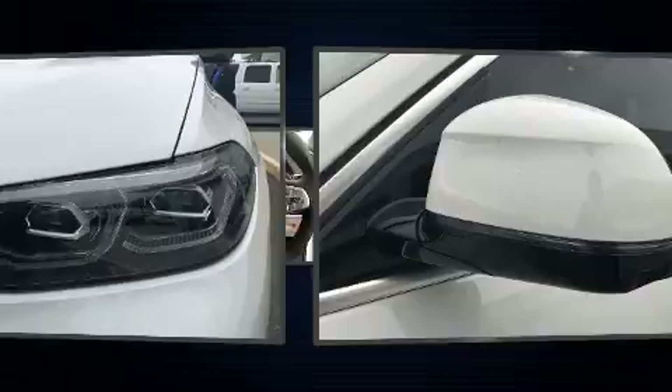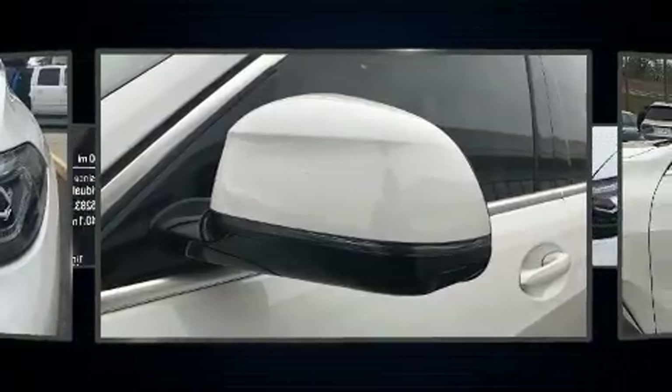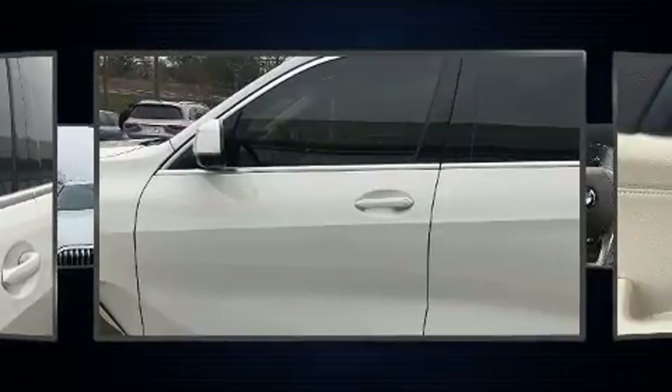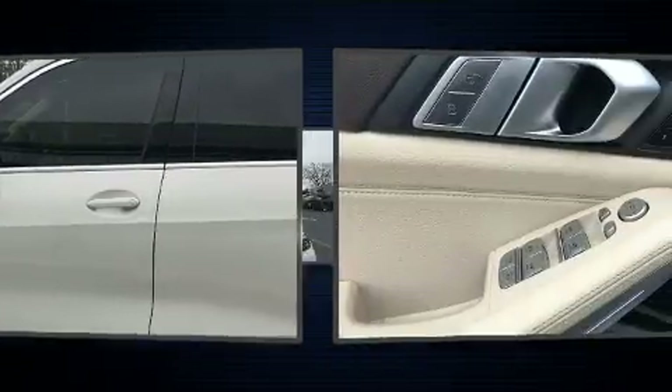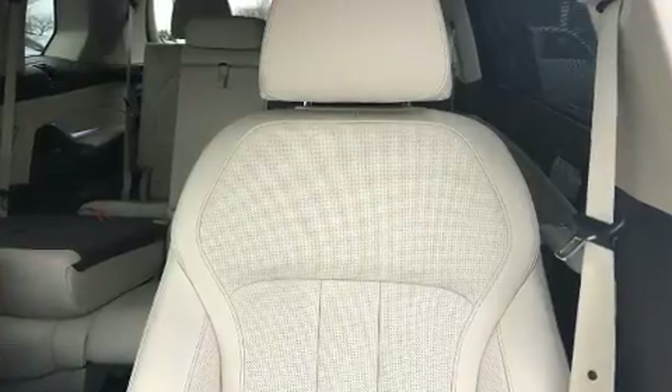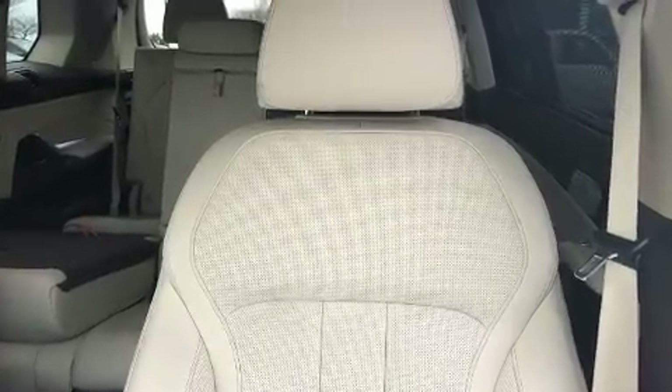The rear suspension maintains a comfortable ride, and the engine breathes better thanks to a turbocharger, improving both performance and economy. Included features are: a built-in garage door transmitter, automatic dimming door mirrors, heated seats, and turn signal indicator mirrors.